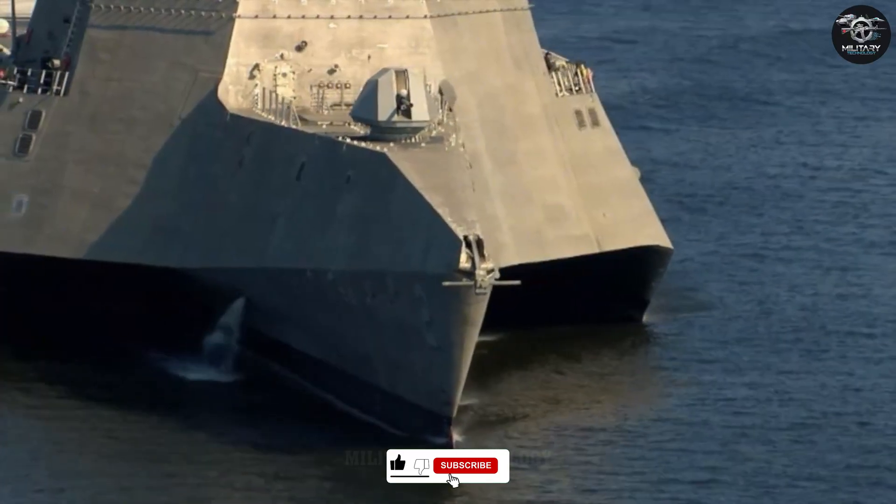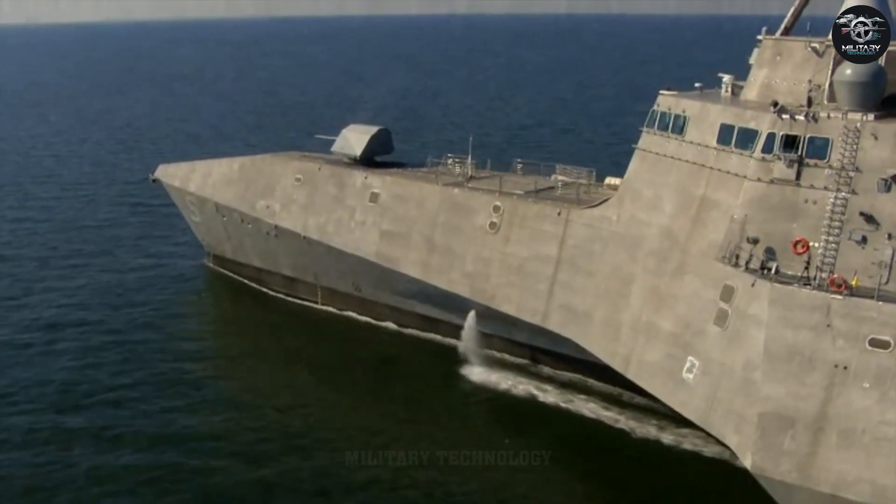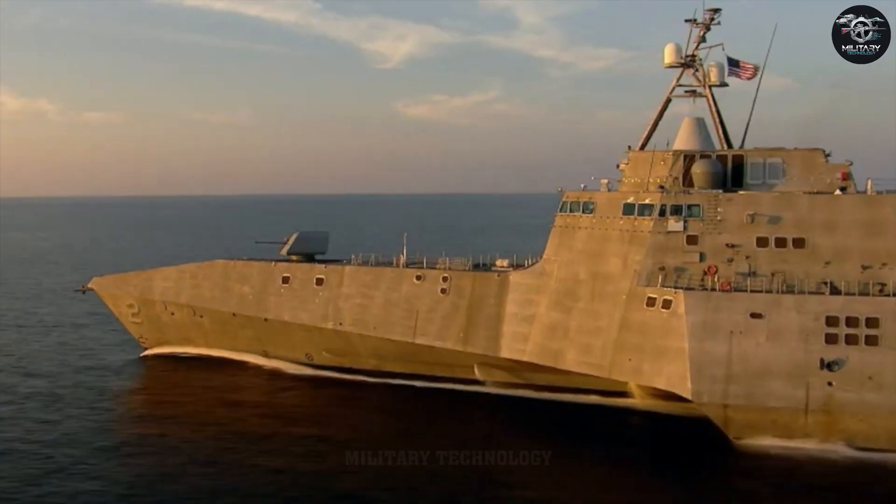Today we're diving deep into the story of this coastal warrior — where it came from, what it's capable of, and why it's poised to shape the Navy's future, even if it stumbled along the way.